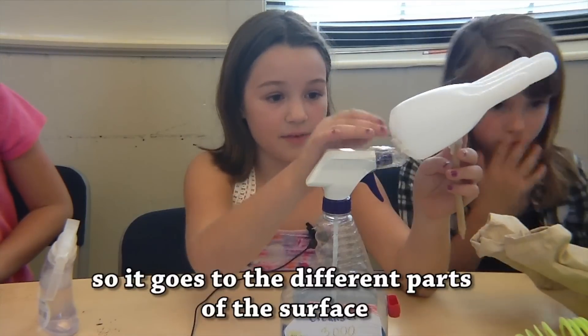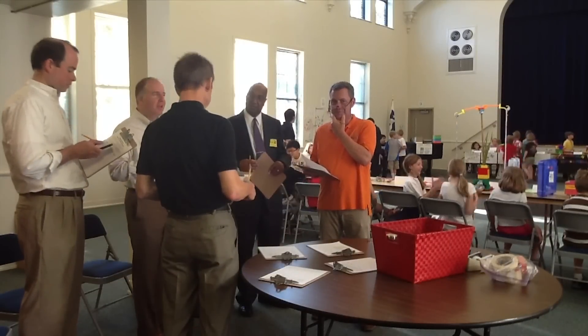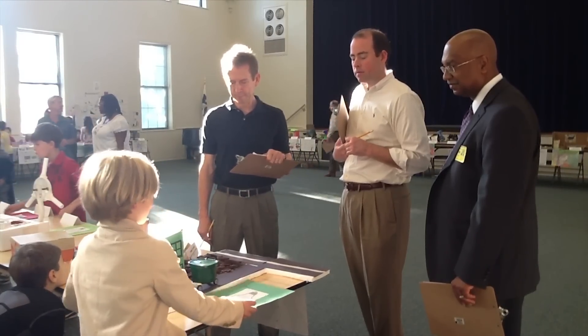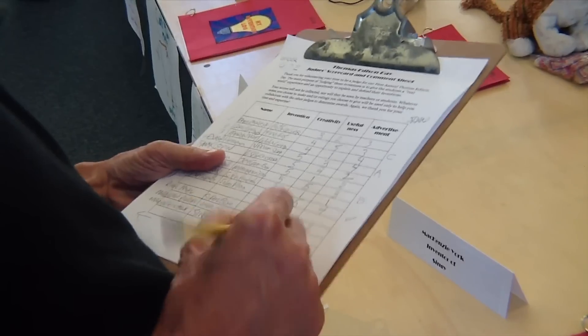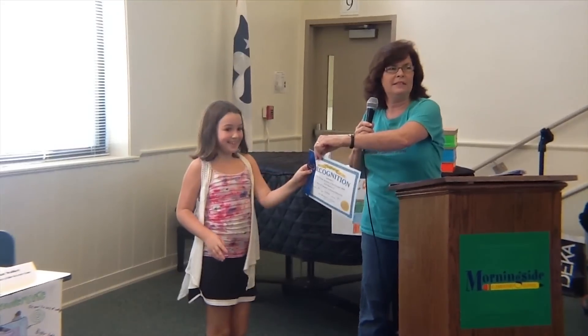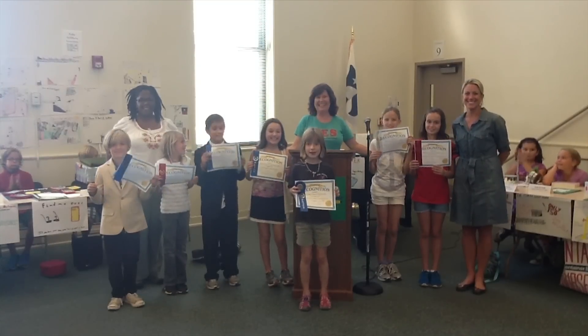After the judges have viewed the projects and everybody's had a chance to talk to multiple judges, they will announce winners in categories such as the best presentation, the most useful invention, the most creative invention, and then there will be two overall winners. All the winners will get a certificate appreciating them for their hard work.